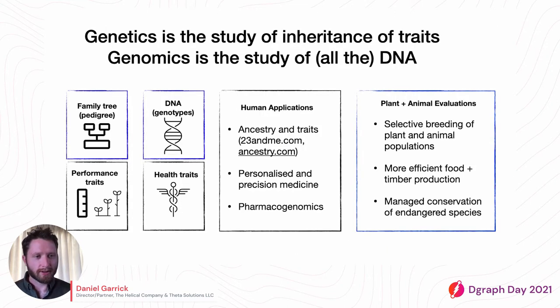Just to provide a little background: genetics is the study of inheritance of traits, which means looking at your family tree — what we call the pedigree — your parents and the traits they have and how those are passed down to offspring. Genomics is in some sense an extension of that, where we're studying specifically all of the DNA and its contributions.